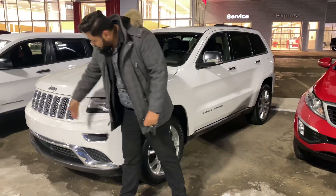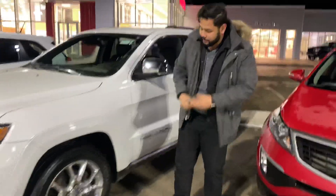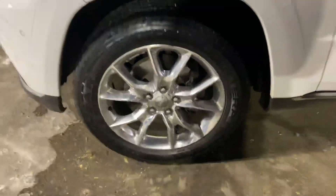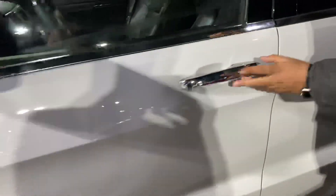Starting off in the front, you're going to get your proximity sensors — that's to help when you're parking or just maneuvering around a parking lot. On the side, you are going to get those aggressive all-season tires with those Jeep hubcaps. Intelligent entry with this guy, so you press that once, and you actually do get blind spot warning on the side there as well.